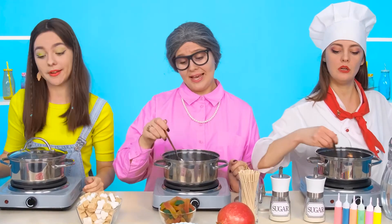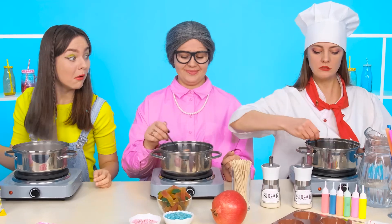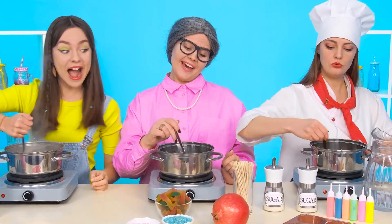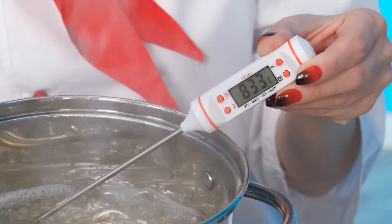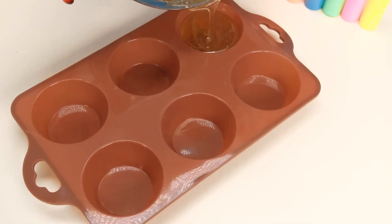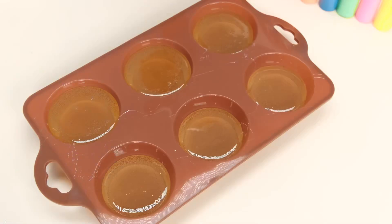Do you know the recipe too, Emma? Then repeat. So it seems nothing is complicated — sugar and water, put it in a saucepan. You need to check the temperature of the caramel before pouring into the molds, otherwise it may crack. Perfect — now you can distribute it into molds. Add rainbow shades as Gloria asked.